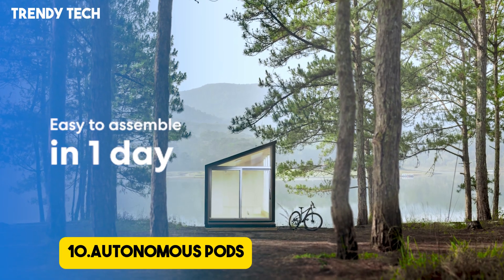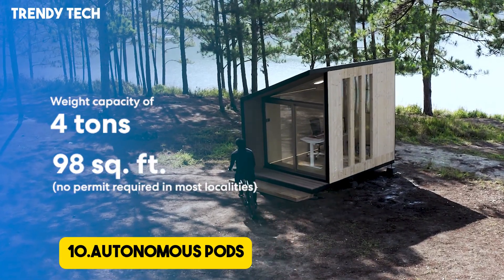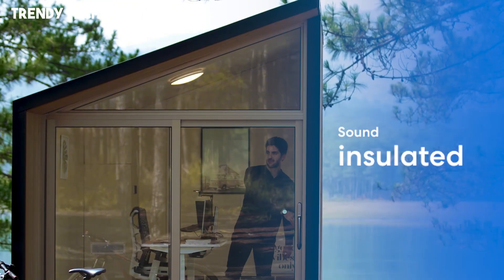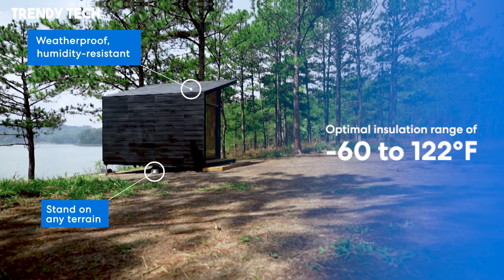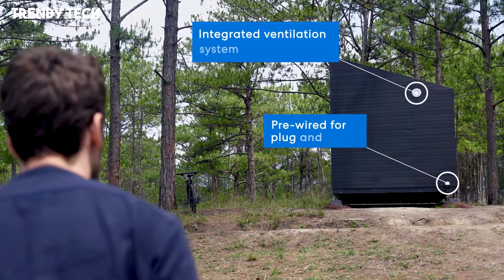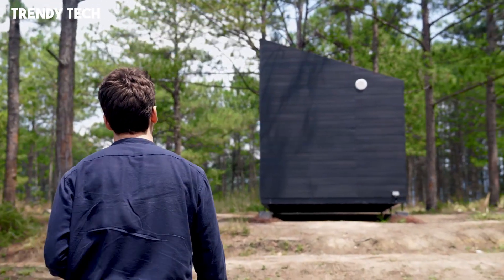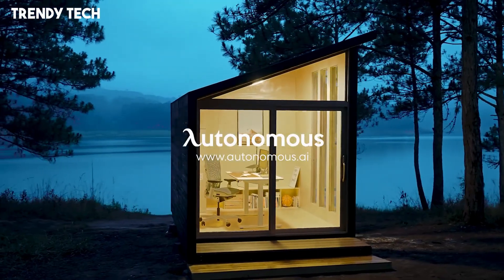Number 10. Autonomous pods represent the next frontier in smart urban mobility, offering a futuristic solution to transportation that blends cutting-edge AI, eco-friendly engineering, and user-centric design. These self-driving vehicles are designed to operate without human intervention, relying on a sophisticated network of sensors, cameras, LIDAR, and real-time data processing systems to navigate complex urban environments safely and efficiently.